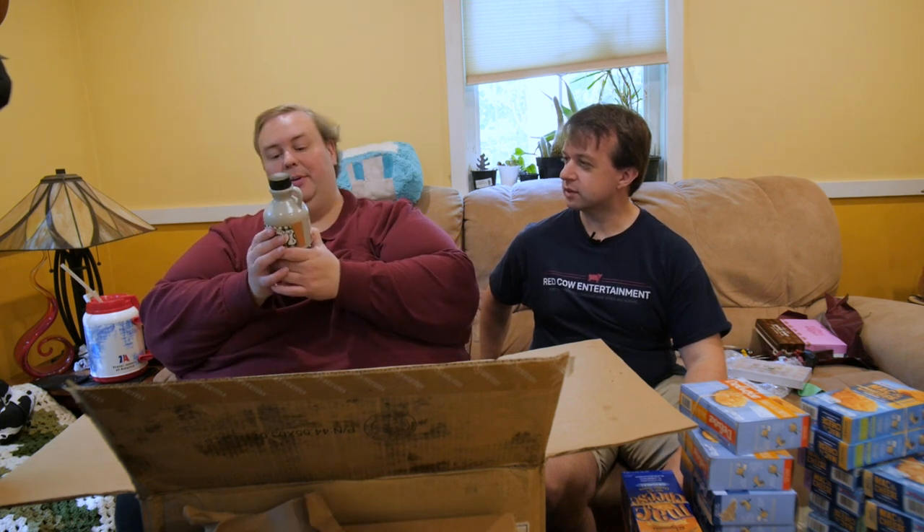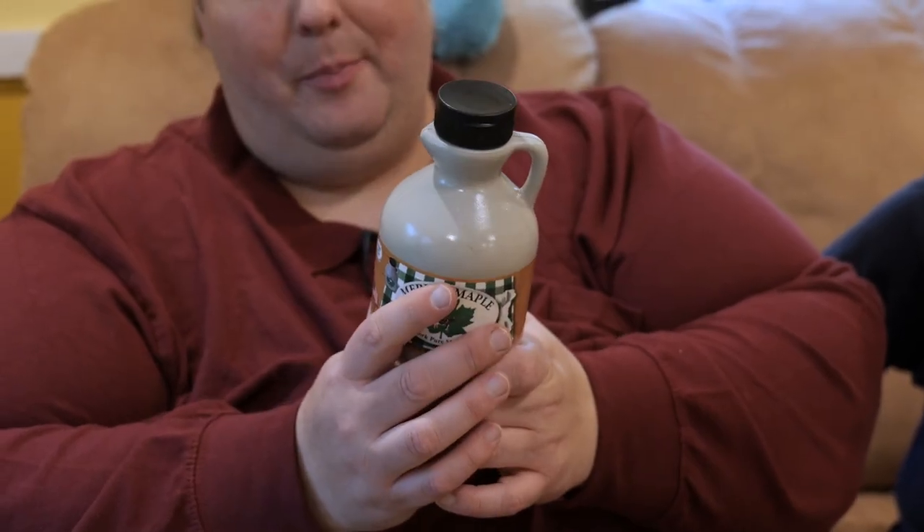I got another one here for me — it's some lovely maple syrup, myrple syrup from the Merrill Maple Company. I've never had New York maple syrup — usually you get the Vermont, or New Hampshire, never had New York. I make French toast, waffles. French toast is underrated.